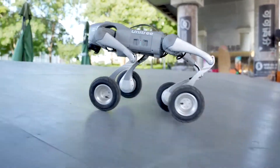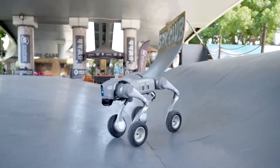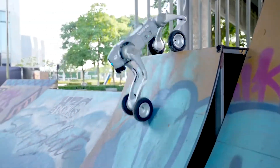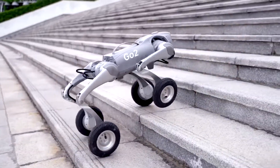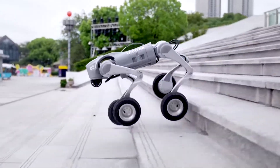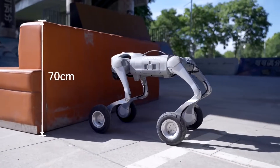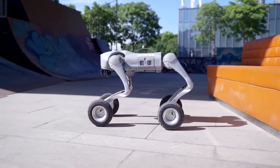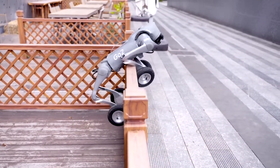Powered by an octa-core processor, the device supports Wi-Fi, 4G, and Bluetooth for wireless connectivity. The bot is equipped with a 15,000 mAh battery that provides up to four hours of runtime on a single charge and supports fast charging for quick top-ups. According to the company, the robot dog can carry about 6.6 pounds (3 kg) and is slightly longer than the Go 2 at 27.6 inches (70 cm), weighing about 40 pounds (18 kg).